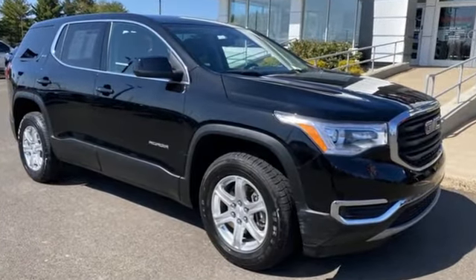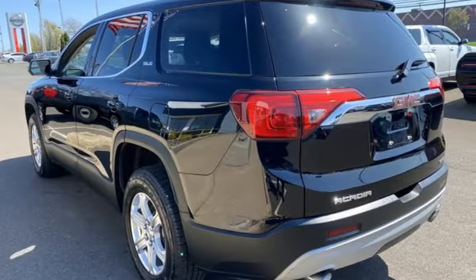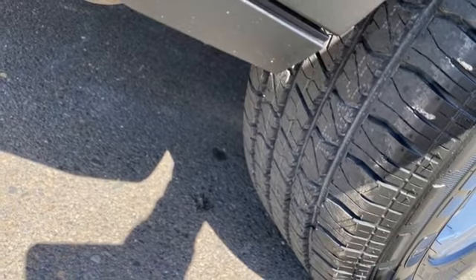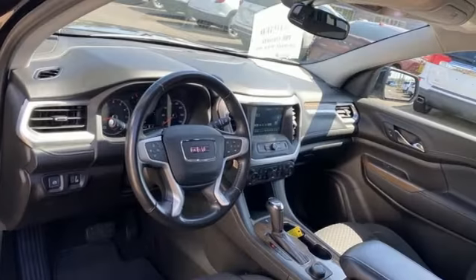Inline four-cylinder engine. Dual zone climate control. Bluetooth streaming audio. Manual tilting steering column. GMC 4G LTE Wi-Fi hotspot.